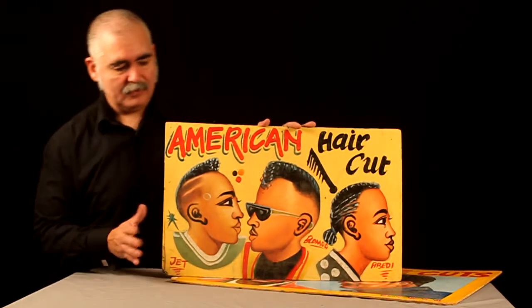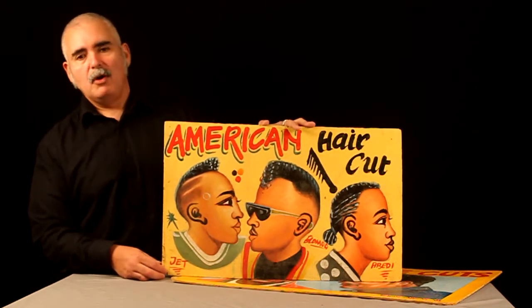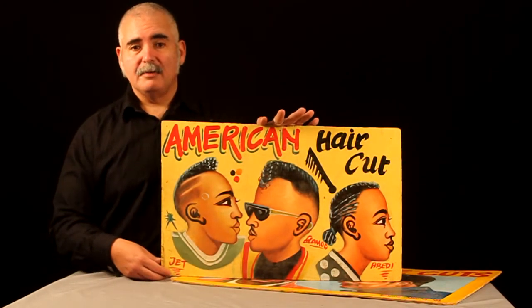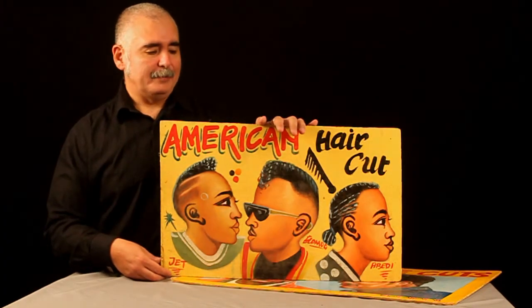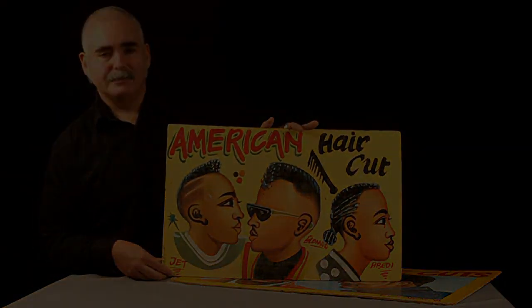Beautiful pieces. They're not by anybody famous and they won't be worth $10 million when you're 65 years old, but if you collect Black Americana and if you collect folk art, this is the kind of stuff that you might want to have. Thank you.